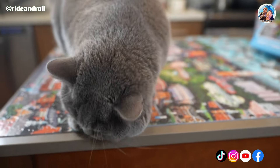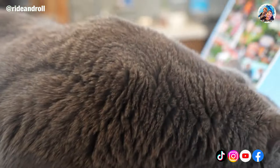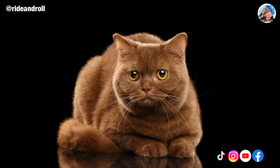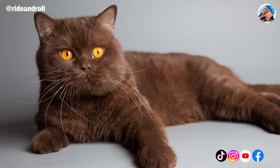British Shorthairs are among the most well-liked breeds because of their gentle and placid dispositions, and the close relationships they frequently have with their owners. Although all cats are independent by nature, British Shorthairs are especially well-known for being affectionate, devoted, and gentle.